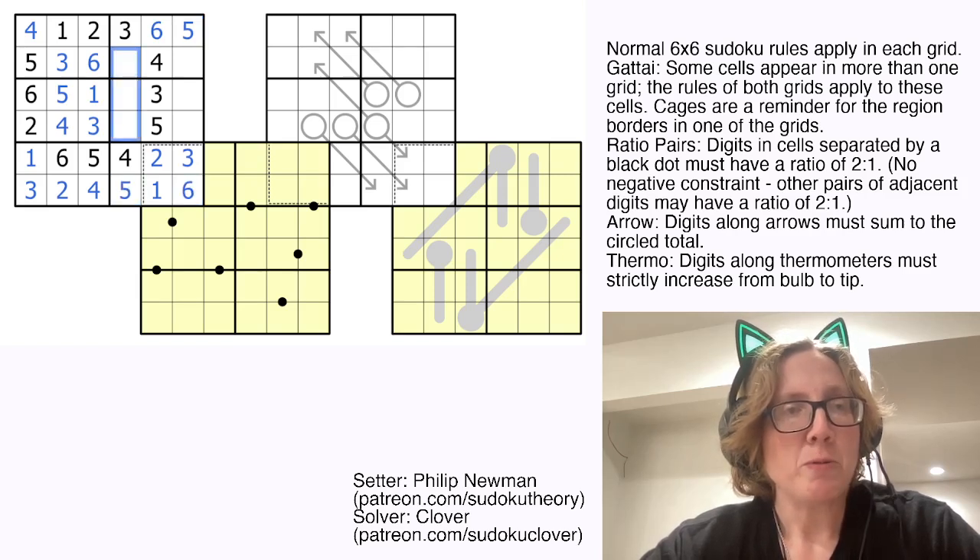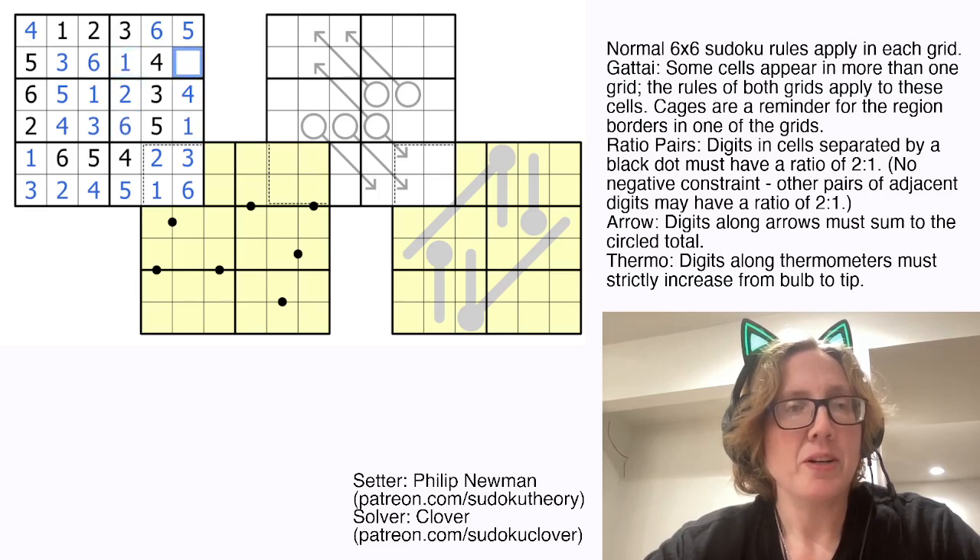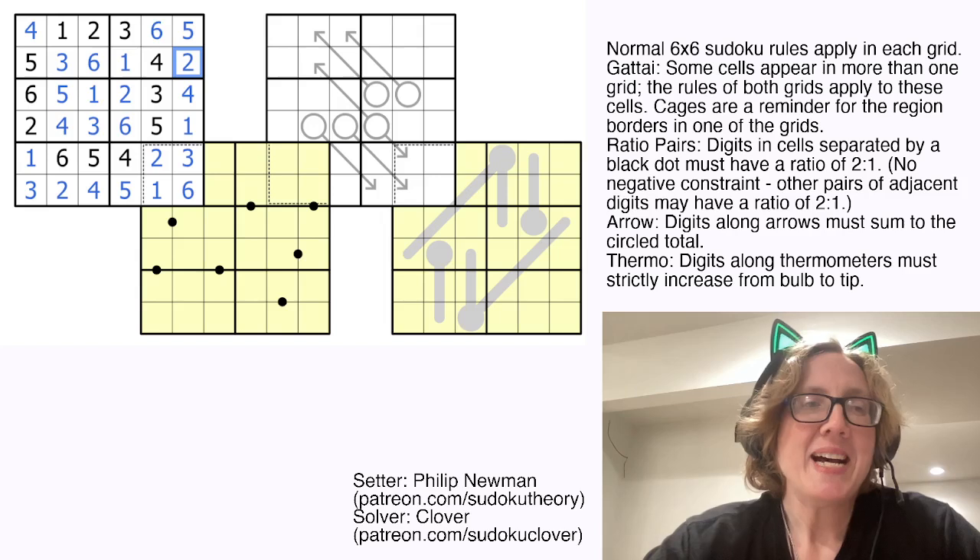These three cells contain 1, 2, and 6. This one can't be a 1 or a 6 either, so this is a naked 2. This is the last cell in its row, so that's a 4. We need to place 1 and 6 here in that order. 1 goes there, 2 goes there. So that's our first grid.